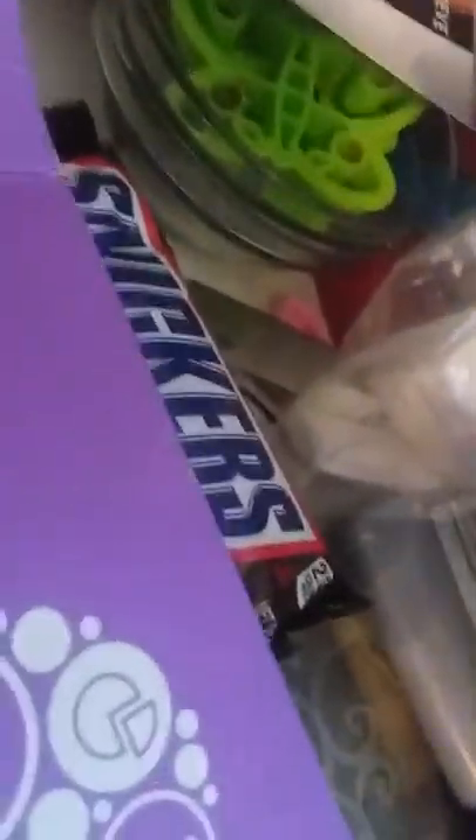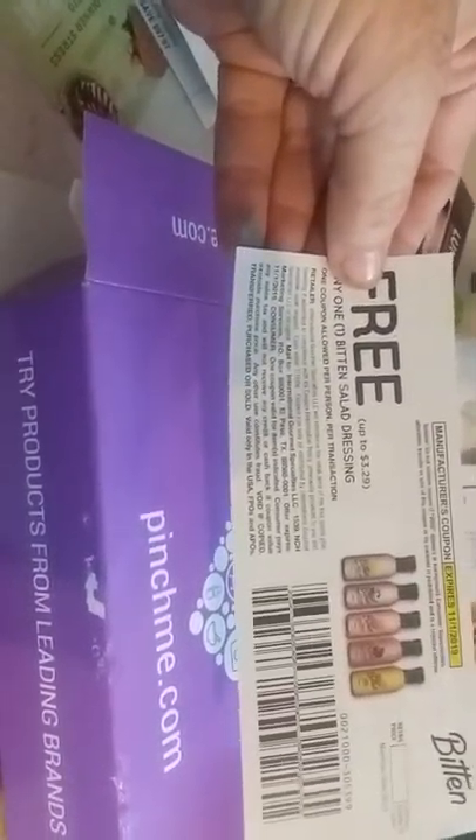Here's a Nexcare Maxi Hold waterproof band-aid and a coupon for it — cool, I can use that, everybody's always getting scrapes. There's a coupon for $2.50 off any one Heinz mayonnaise, good until December 31st 2019, and a free any-one Bitten salad dressing coupon, good until November 1st 2019.